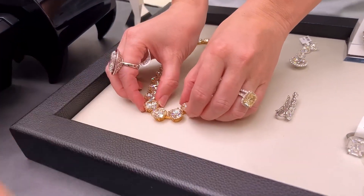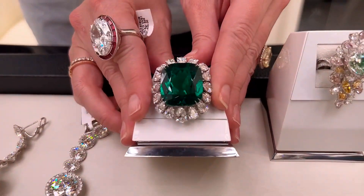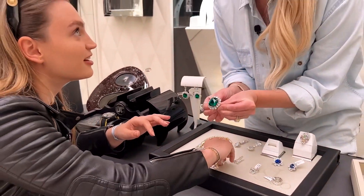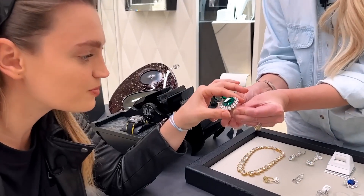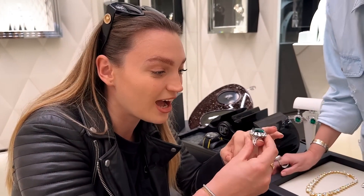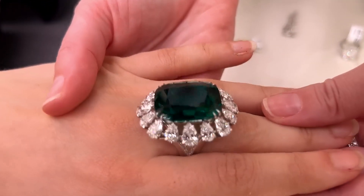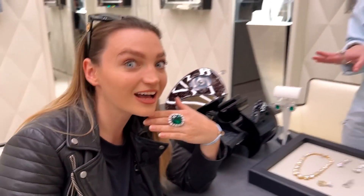Then there's this emerald ring — I'm going to get Domi to put it on since I've got enough jewelry on. This is over 30 carats just for the emerald itself, and then you've got all these diamonds around the side. Be so careful Domi — no pressure — but five million dollars on your finger feels good. Wow, that is so beautiful.